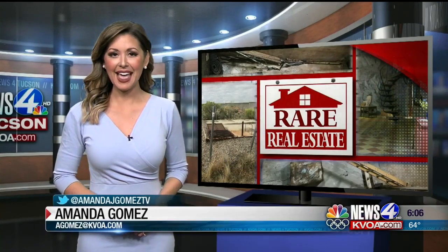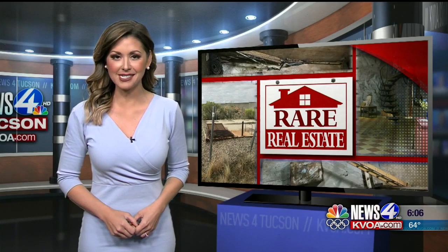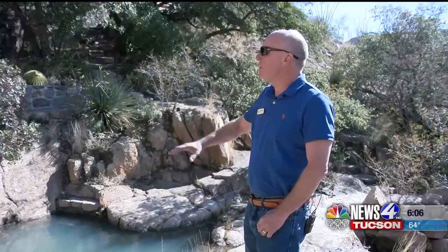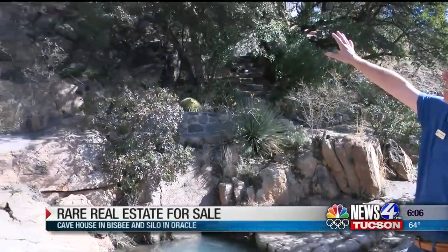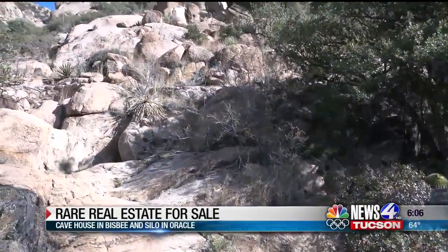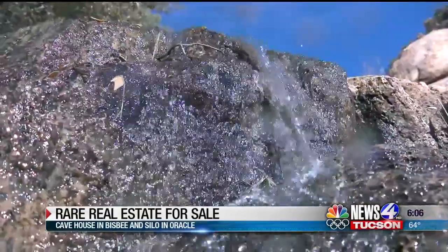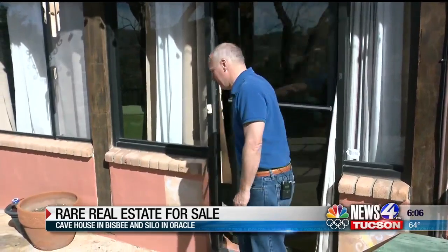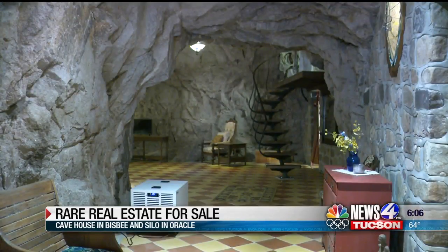We went searching for some of the most unique pieces of real estate and these two have been in the spotlight recently because you won't find many pieces of property like this. If you look up here on the hillside, the actual cave house is underneath this section of the mountain. Hidden inside the Mule Mountains just outside Bisbee, you'll find this one-of-a-kind home. Welcome to the cave house — it's called the cave house because it's actually a cave.